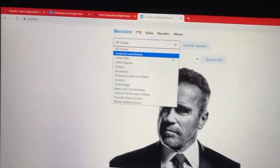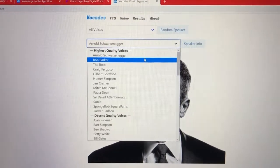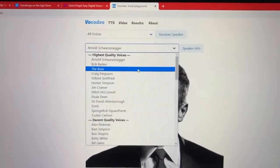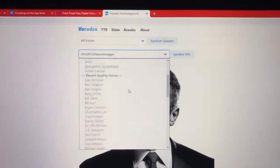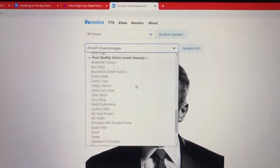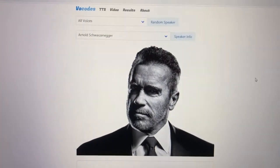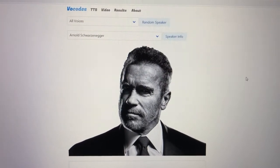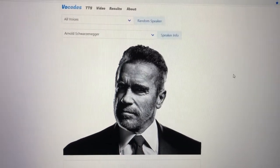Another good alternative to VoiceForge is Vocodes. Vocodes has a complete database of voices — we're talking famous characters from different TV shows, famous celebrities. We have Spongebob, Sonic, Homer Simpson, just to name a few. This is a complete database of voices for TTS people to use.